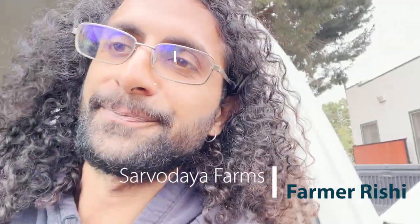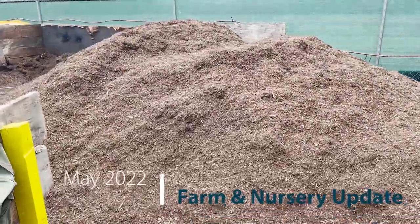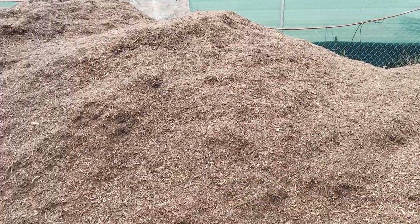Just got to the farm. Let's check out what's going on. Just got a huge delivery of compost. We're going to use this for the new development area in the back, and also we use this for our potting soil.